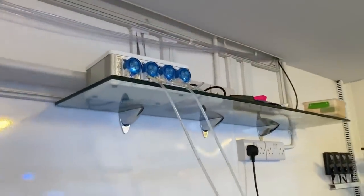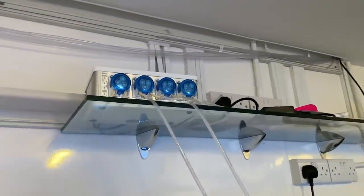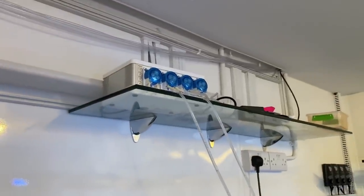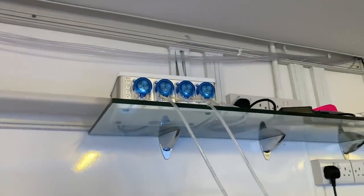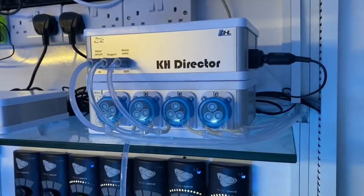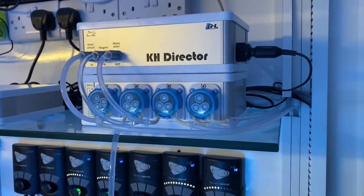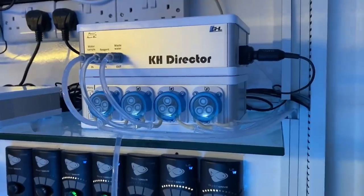To quickly recap: I wanted to have the KH director close by in case any reagent leaked, but the software only allows the sample tube to be 50 millilitres. My sample tube running above the ceiling and down to that tank would have been 130 millilitres, so it's entirely my fault. I've now moved the KH director over to here.